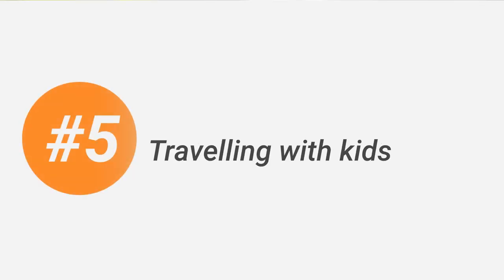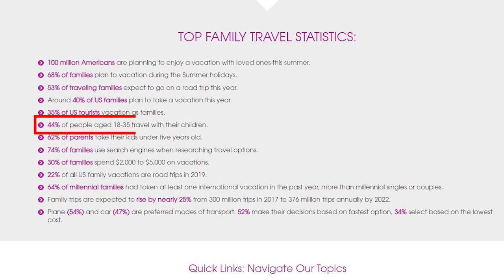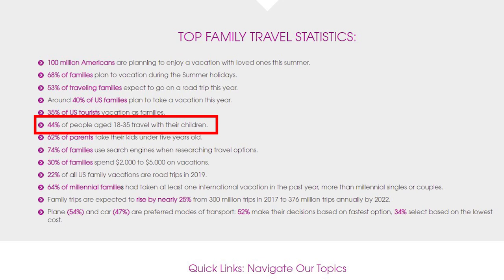Number 5 is traveling with kids. The USA is an automotive country, so selling baby goods for traveling is a smart idea. Traveling with kids can be challenging, to say the least, so baby products that simplify even short journeys are in demand no matter what. Look at this diaper shoulder bag for a newborn — every parent will value such usefulness on the go. Statistically, 44% of Americans aged 18 to 35 travel with their children. That's a big audience, and you can offer your goods to those people making their journeys more enjoyable.